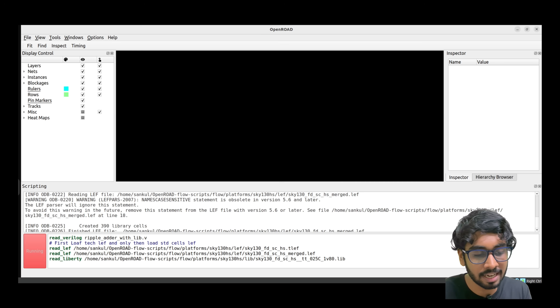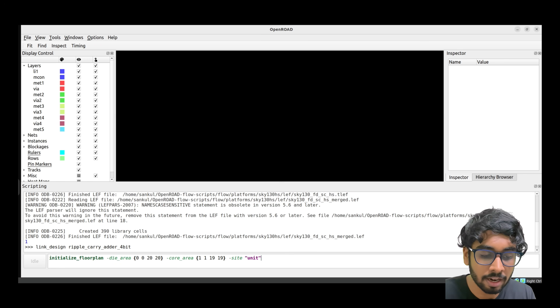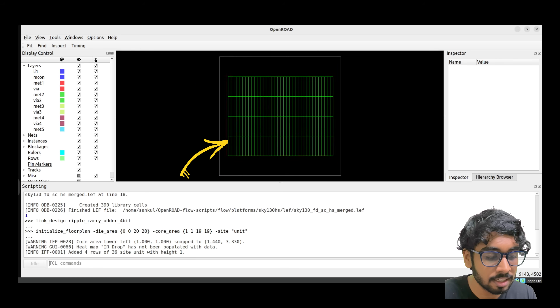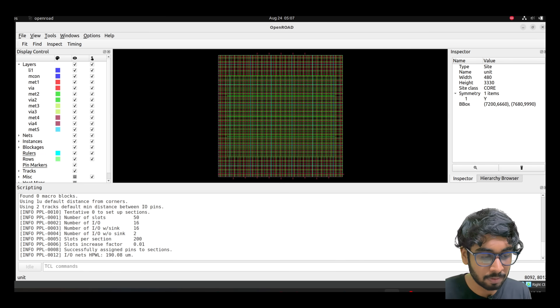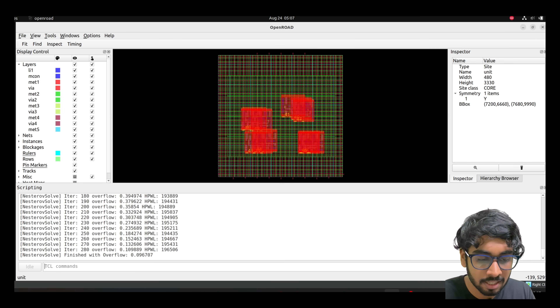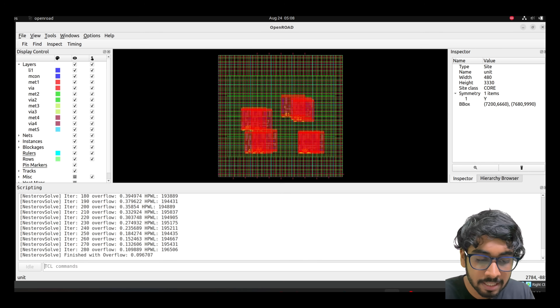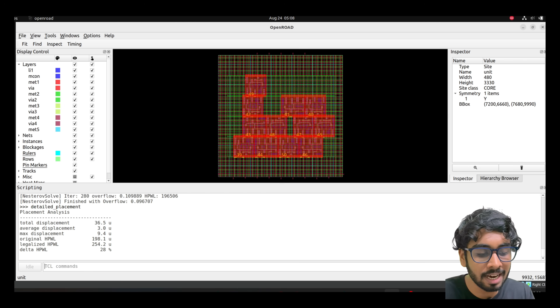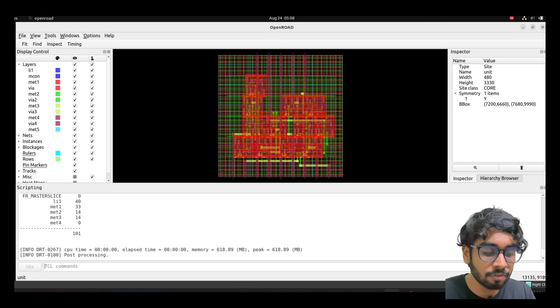We load our library for timing analysis — the filename tells you how cells behave at 25°C with an operating voltage of 1.8 volts. We then link our design and start with floor planning using 'initialize_floorplan -die_area' and core area coordinates. The die and core area are defined, and we create tracks and place I/O pads. We execute global placement first — you'll see overlapping cells — then detailed placement removes those overlaps. Next, we do global routing and then final detailed routing, and the routing is done.